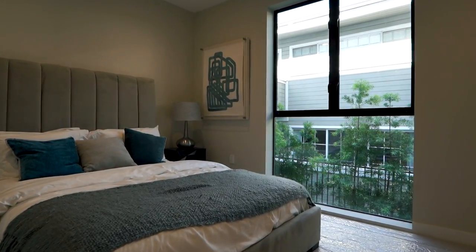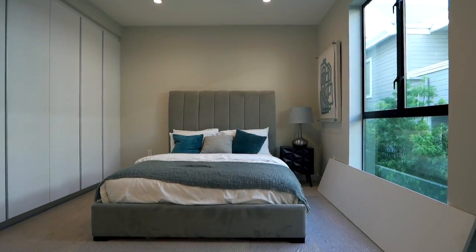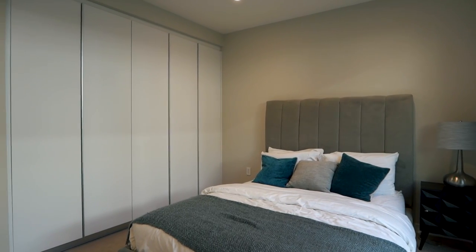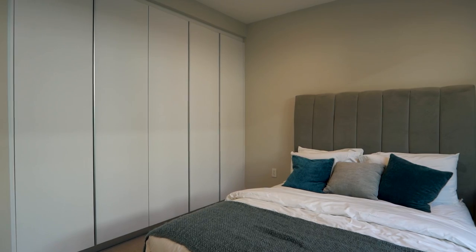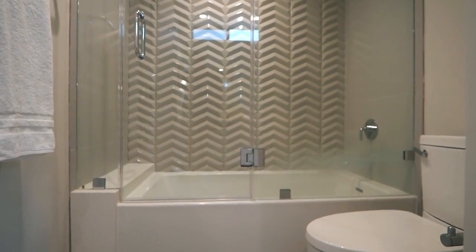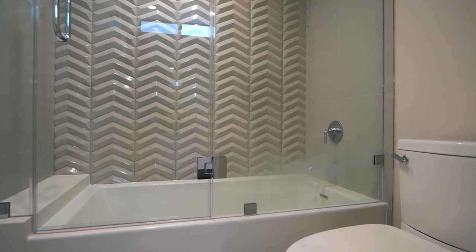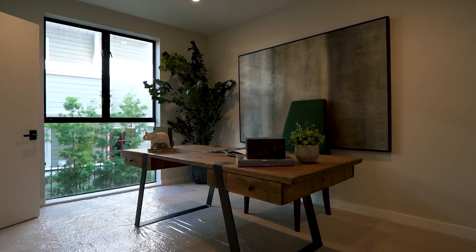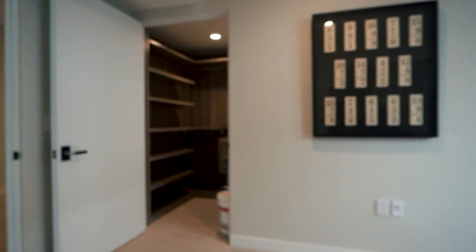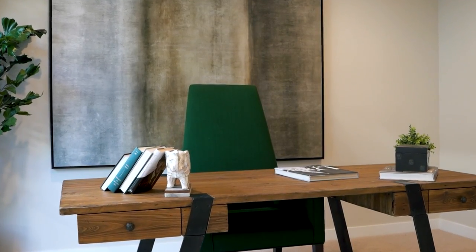Now let's check out the secondary bedrooms. Here we are in the secondary bedroom, which is of course smaller than the main bedroom, but we still have a large window through which you get beautiful sunlight and a built-in closet. There is an attached bathroom with a bathtub and two sinks. You can also access this bathroom from the third bedroom, which is smaller in size and would be ideal to use as an office.